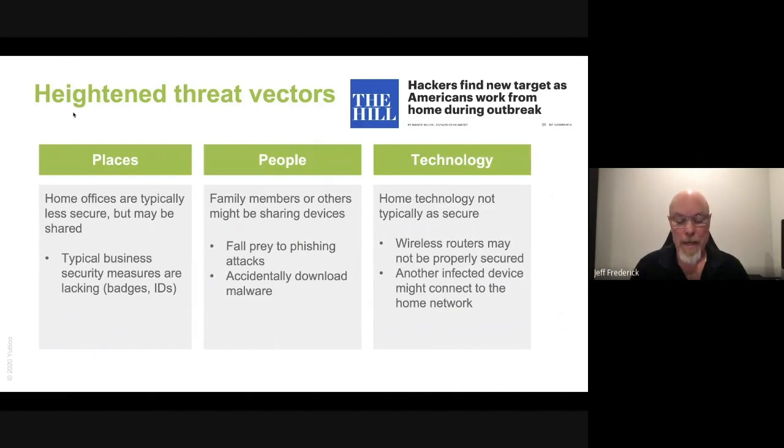When you think about how we all work today, it boils down to three key areas: people, places, and technology. You have home offices that are typically less secure because they may be shared. Now employees' children may be using work devices for schoolwork. People are tackling a new way of living and working and make mistakes — it's easy to fall prey to a phishing attack, giving up personal data or worse, federal government data. The technology at home for the average remote worker is typically not as secure as the office. Wireless routers may not be secure, or an infected device may connect to their home network. Home technology isn't set up to mitigate remote work-related cyber threats.